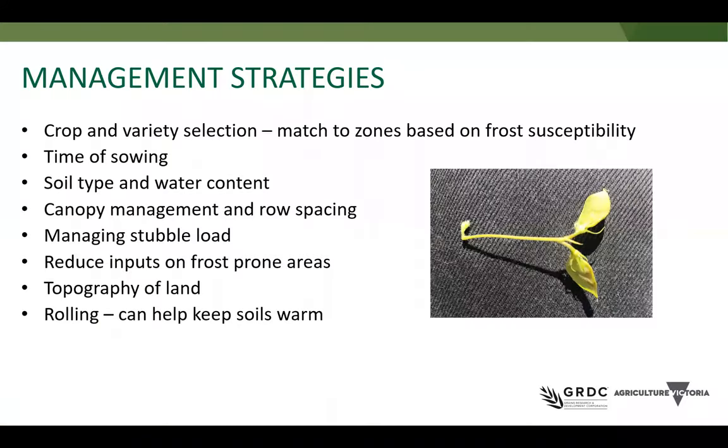Management strategies for frost are currently very difficult and are based around both avoidance and agronomic management. There is currently no genetic tolerance to frost — it's all based on avoidance and agronomic approaches. Avoidance is through shifting our reproductive period so we don't have flowering when there's frost, which can be achieved through time of sowing and selecting varieties based on when they flower. The reality is that this pushes us into our heat risk window, so in your location you need to consider which risk — frost or heat — is more important, and year to year it's going to be different.